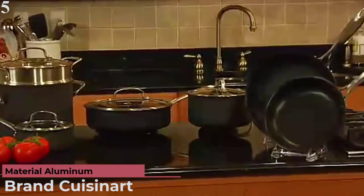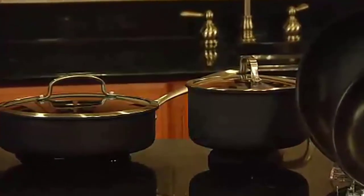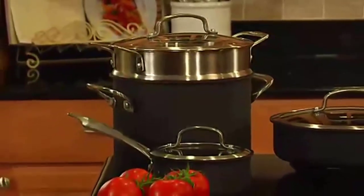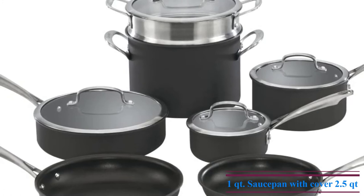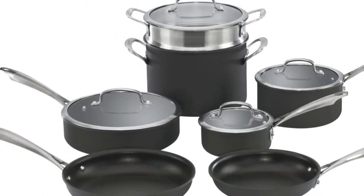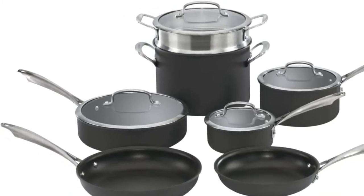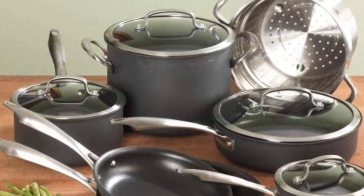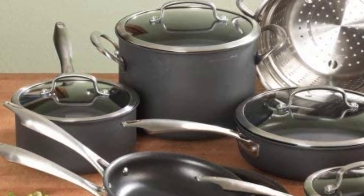Number 5 is the Cuisinart Dishwasher Safe Hard Anodized set. It includes a 1 QT saucepan with cover, 2.5 QT saucepan with cover, 3 QT sauté pan with cover, 6 QT sauté pan with cover, 8-inch skillet, 10-inch skillet, and pasta insert. The professional performance hard anodized construction provides superior durability and optimal cooking performance with even heat distribution that eliminates hot spots. The Eternal Non-Stick interior is metal utensil safe. Contoured stainless steel handles stay cool on the stovetop, while side grips ensure balanced cooking.